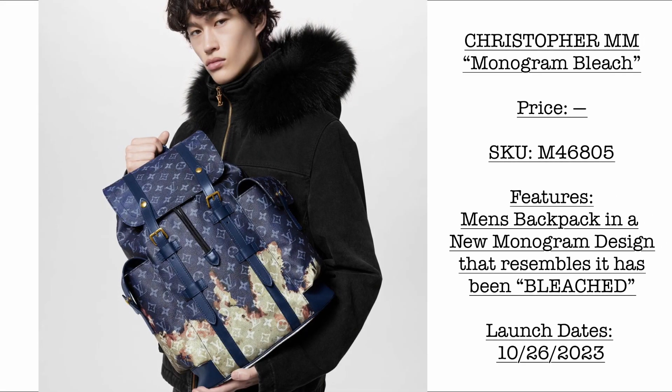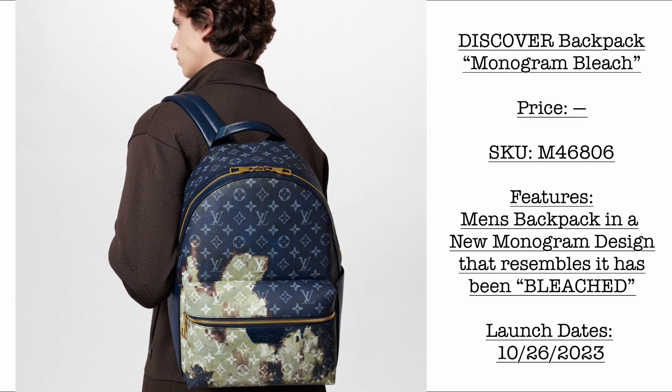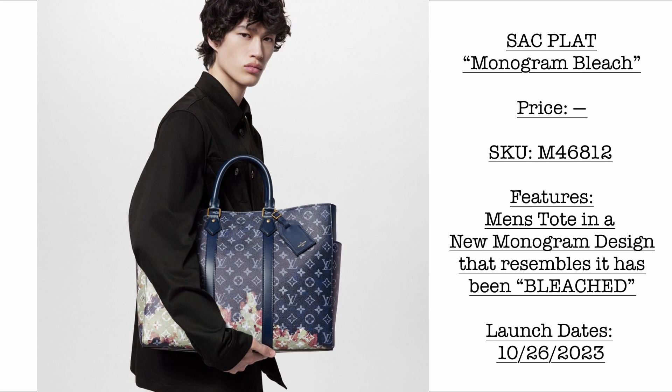Next we have the new Monogram Bleach Collection for men's, launching October 26, 2023. First we have the Christopher MM — kindly stay tuned for the price. This is a men's backpack style with a new monogram design that looks like it has been bleached. Next is the Discovery backpack, also with SKU provided — I love the blue monogram color with gold hardware. Then we have a very beautiful men's Sac Plat, still under the Monogram Bleach Collection, made of monogram canvas with two top handles, leather trims, a bag tag, and the bleach design.